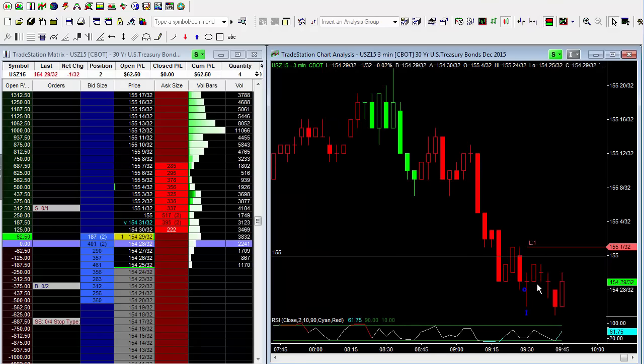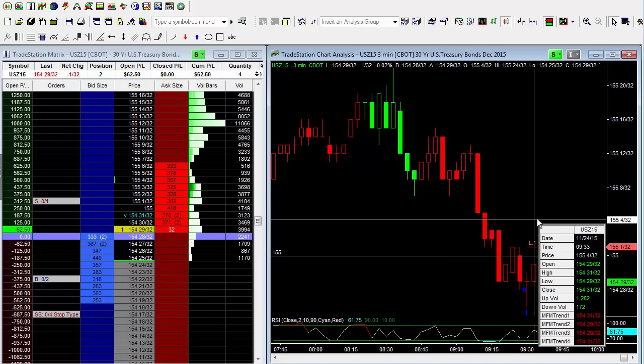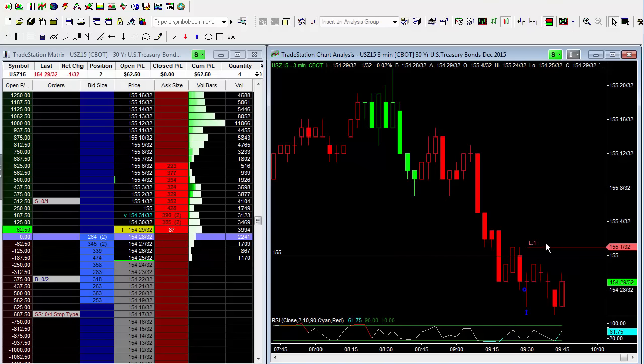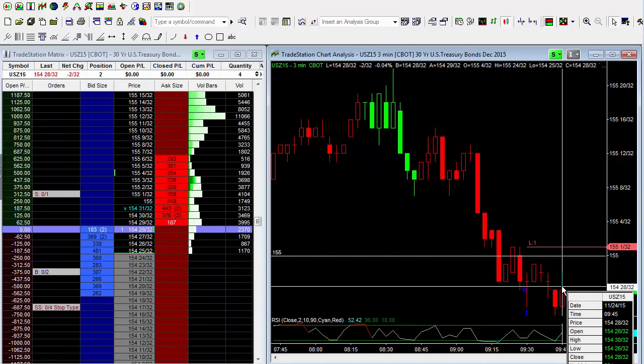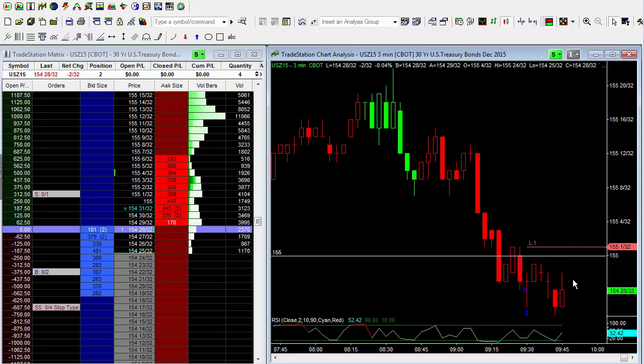The market dropped a little, got close to our profit target, and traded up to 31. If the market had traded to the round number — 155 — we would have been at break-even. It dropped further, did not hit our second entry. I'm looking to enter at 154-22; it went to 25 and has just rallied up to 30. We're holding here.